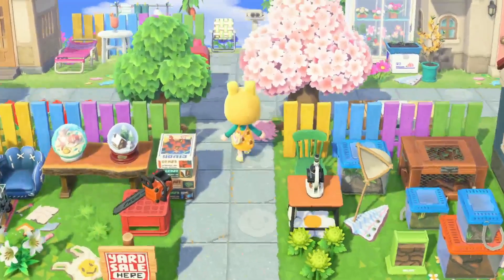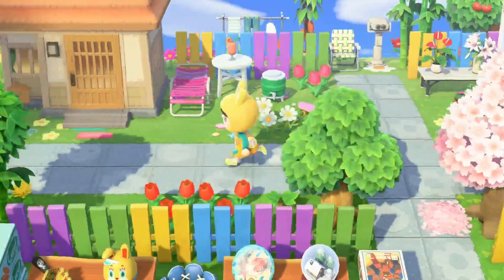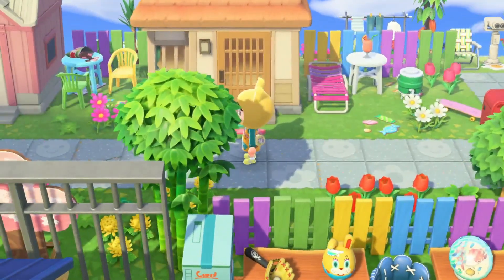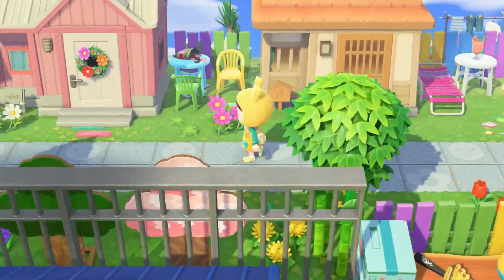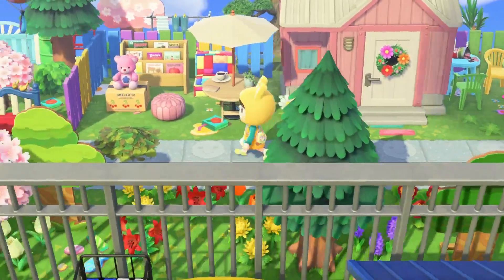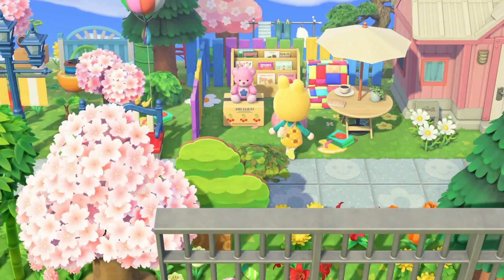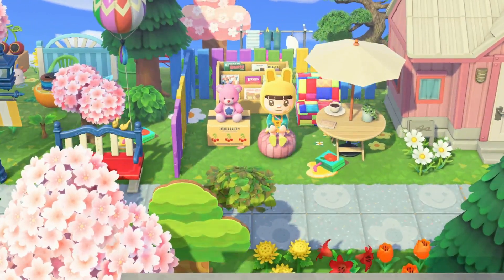Oh, it looks like we're getting to the villagers' neighborhood over here. I like this — they all have their own little individual yards it seems like. Oh they're all so cute. I like this one — it seems like they have their own little reading area. I also really like the teddy bear on the box.